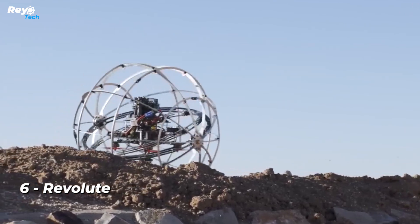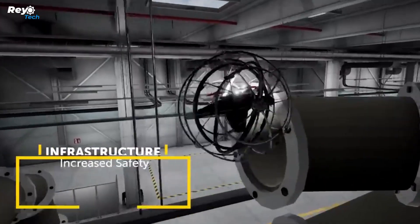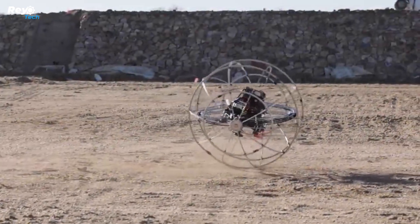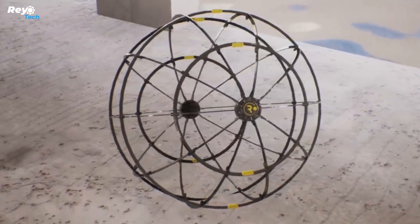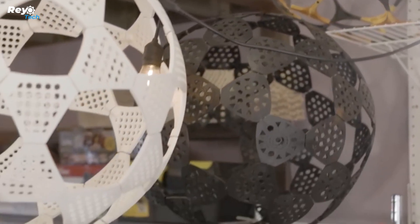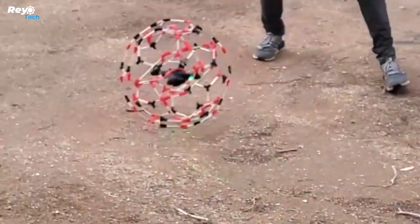Number 6: REVOLUTE. The restricted flying time of current drones due to excessive battery consumption is a prevalent challenge. The inventors of this remarkable drone discovered a clever solution by rolling instead of flying when possible. This allows the drone to operate for five times as long as its competitors. Its adaptable design makes it useful for a variety of missions ranging from mine inspection to military reconnaissance. The producers are currently fine-tuning the drone while also seeking investors, having received tremendous interest from hundreds of companies.